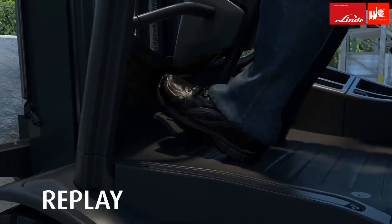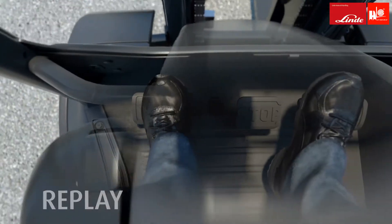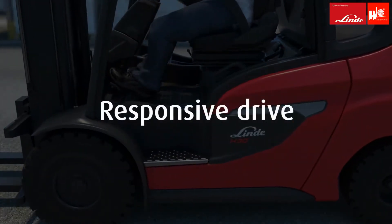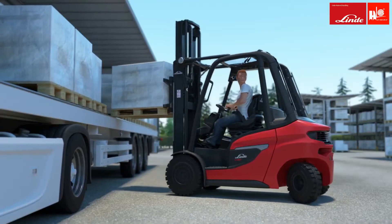The construction of the Linde hydrostatic drive and double pedal control allows quick and effortless truck operation. The driver changes the direction of travel simply by changing pedals — stepless acceleration and smooth braking. The unique hydrostat gives Linde forklifts superior driving characteristics in terms of precision and responsiveness.